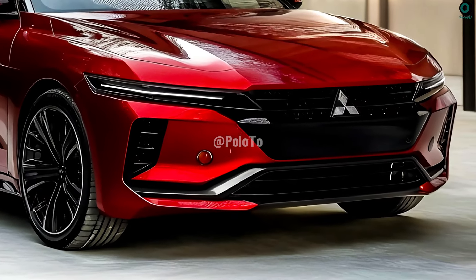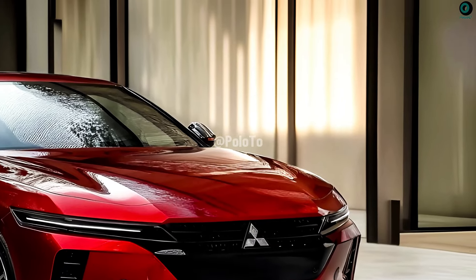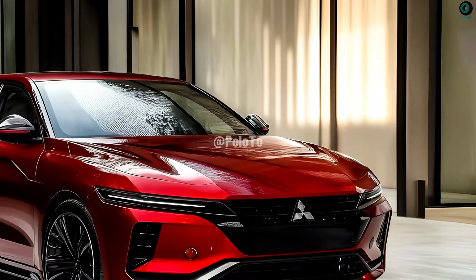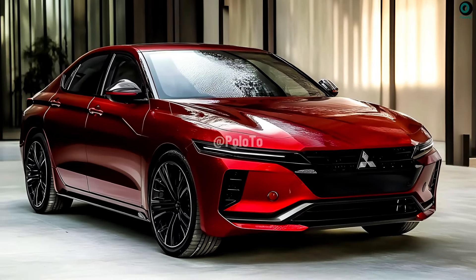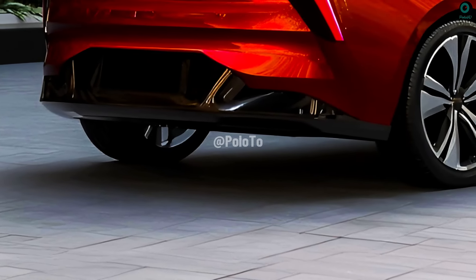Not only are the headlights and taillights made more visible with LED lights, but they also look very contemporary. The Gallant's unique headlight design emphasizes its distinctiveness. The sharp lines that run from the front to the back of the 2025 Gallant enhance its sleek and athletic appeal.